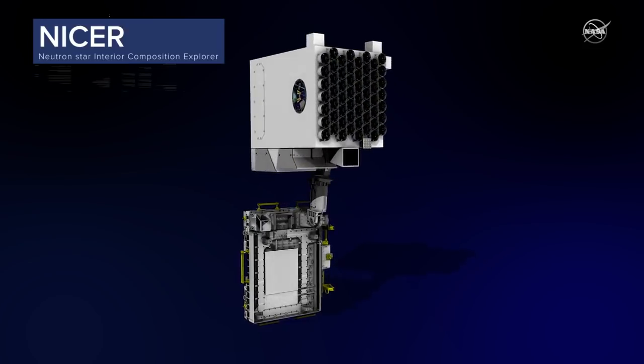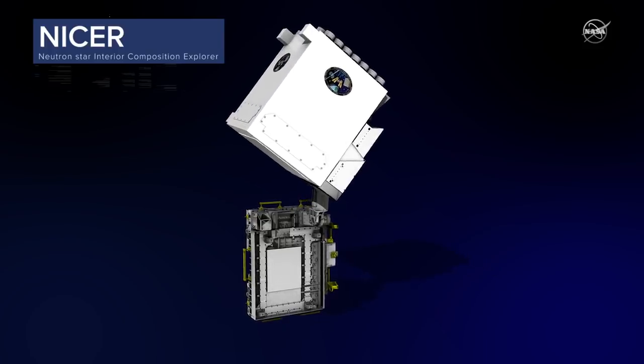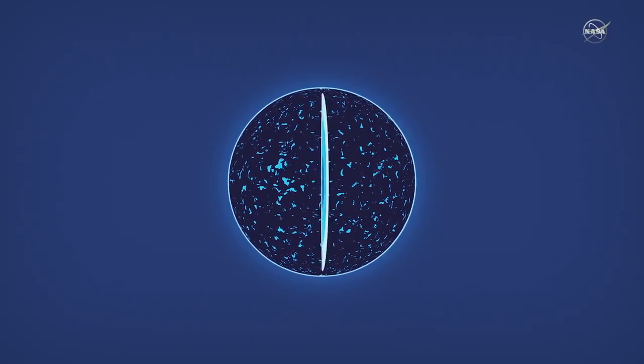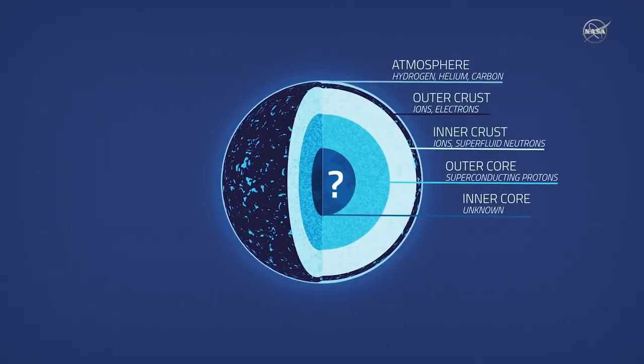NICER's 56 telescopes will make observations, enabling scientists to determine how rotating neutron stars, also called pulsars, are put together. What we're really interested in doing with NICER is understanding what the size of a neutron star is. Because once we know the size or the radius of a neutron star very precisely, then we can put constraints on the density at the core. And once you have an idea of what the density is at the core, you can constrain nuclear theories that describe how the particles at the core of neutron stars interact with each other.